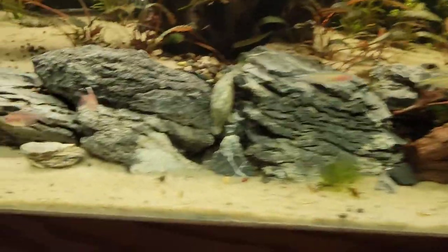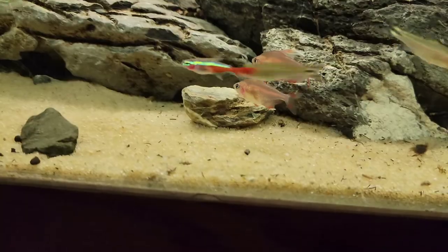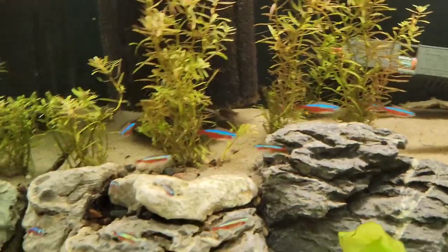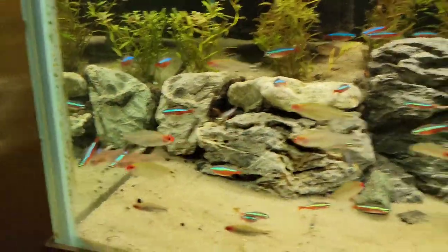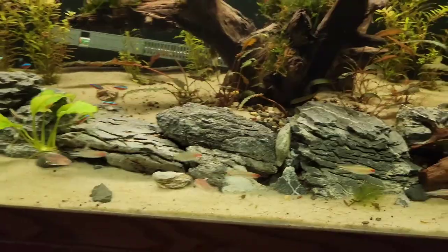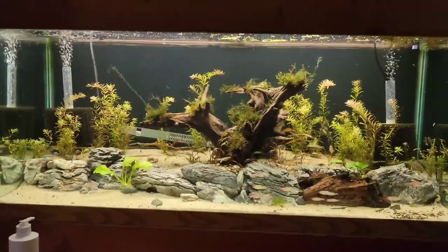All right, so here they are — it looks like they're already starting to get some of their color back. You can tell the bigger cardinals from the smaller ones. They'll get a little better color in them too. Hopefully that'll help fill the tank up a little bit; if not, we'll have to figure something else out. But that's where she sits now.